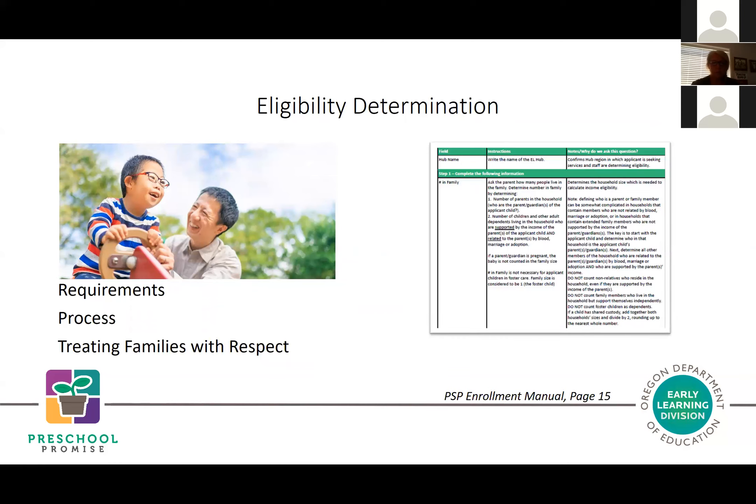The rest of today's training will cover the requirements for certifying eligibility, methods for collecting complete and accurate information, as well as strategies for treating families with dignity and respect throughout the process. I've identified in the Preschool Promise enrollment manual the resources and pages you might look at to learn more in depth.